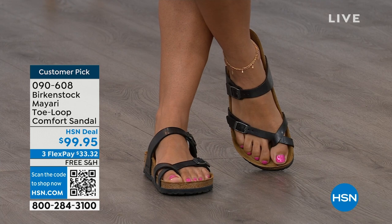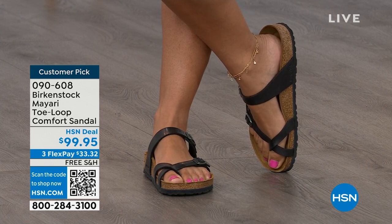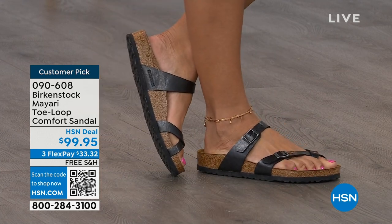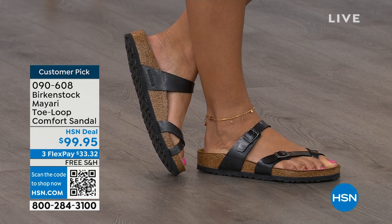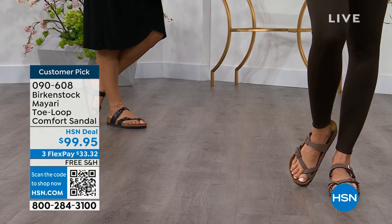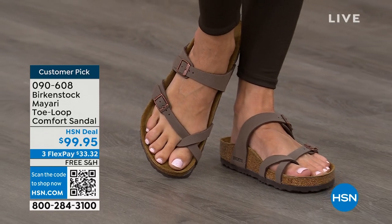Dress it up, dress it down — it doesn't matter what you put on with your Birkenstock, you are going to look fantastic, whether it's a dress, shorts, or leggings. This is going to be that go-to shoe in your closet. It looks so good. You slip it on, adjust the buckles on the top and bottom to where you want them, and that's it. If you wear Birkenstock already, you probably live in them and don't want to wear any other shoes.